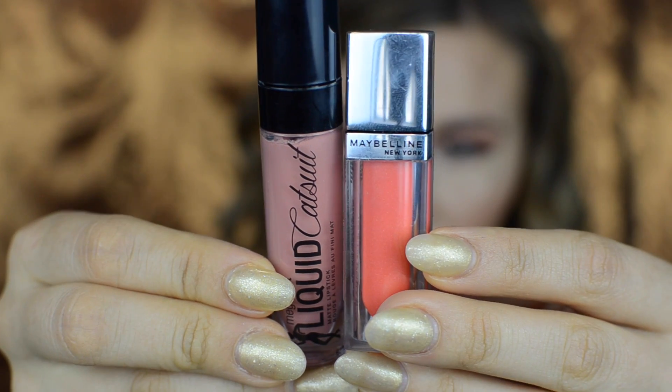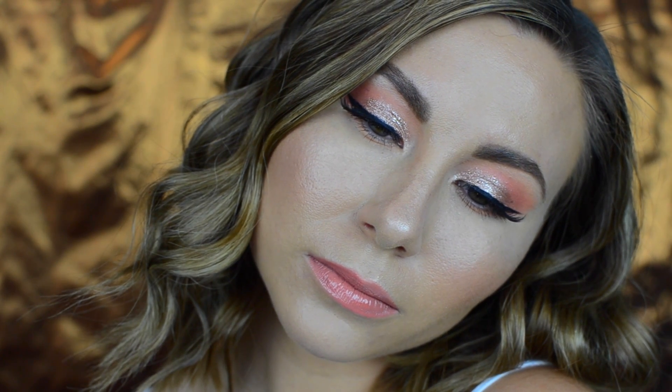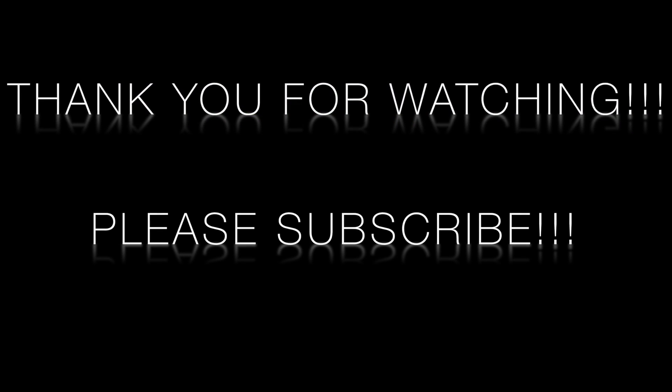For the lips I'm using a combo of Wet n Wild Mega Last liquid lipstick in the shade Nudist Peach, topped off with a Maybelline gloss in the shade Glistening Coral. And that's it for this romantic date night look! Make sure you go check out Melva's video, give her some love, subscribe to her channel and mine if you haven't already. Thank you so much for watching, and I'll see you next time. Bye!